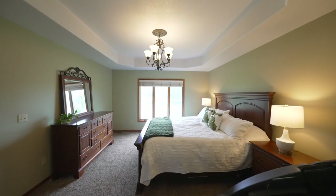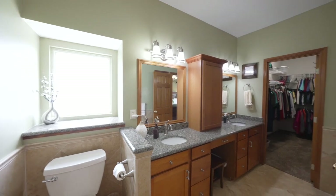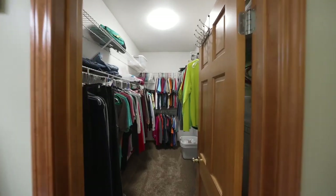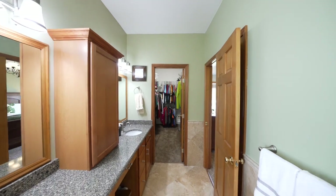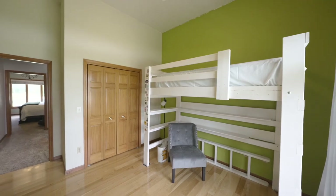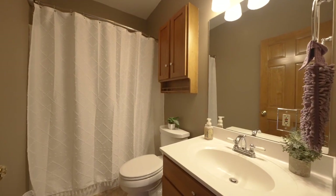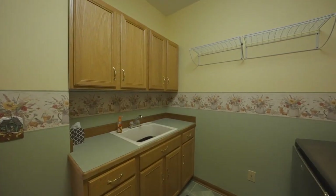Let's sneak a peek at this master suite. This home was built on a premium lot — not only is it larger than most, but we are in the back of the neighborhood, and it's facing west, so you get those sunsets.